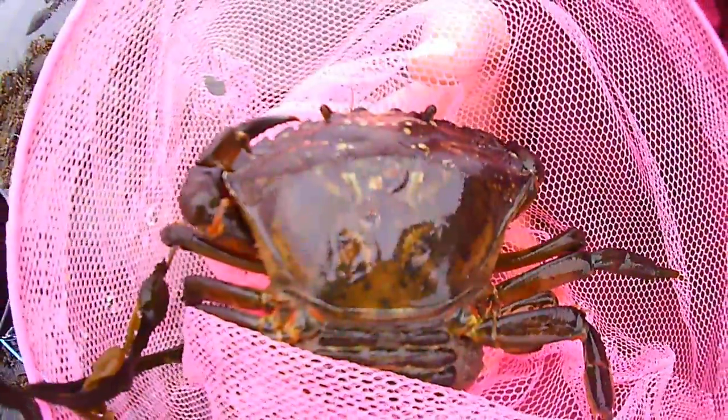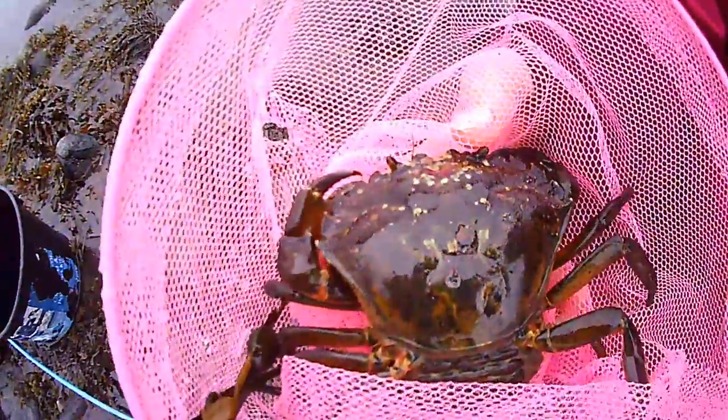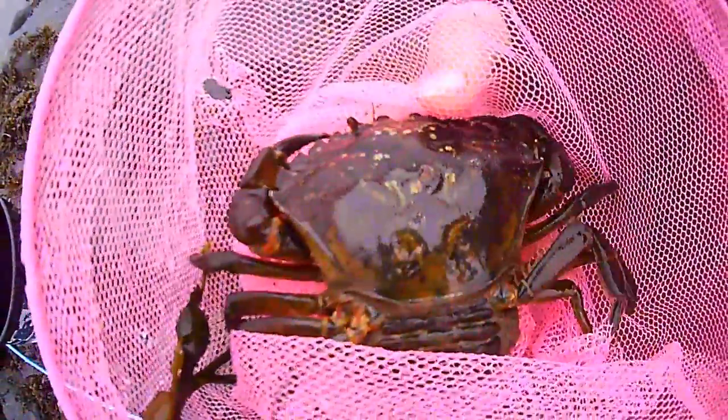We're not going to put that one in the bucket because we've got lots of other little things and they tend to eat everything else. It's not an edible crab that one, although you can eat it. The distance across the top of its shell from there to there, if you're going to take them home and eat them, should be six and a half centimetres.